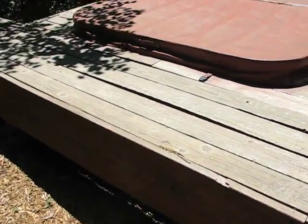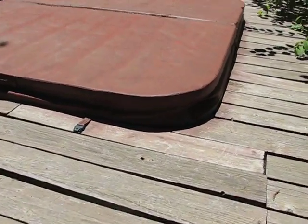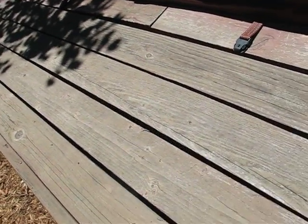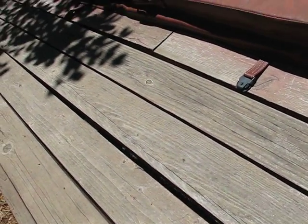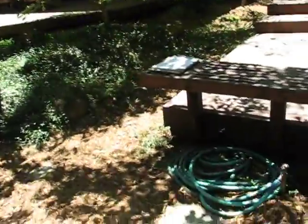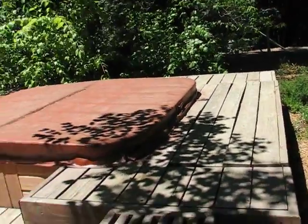There are some structural things that need to be remedied before we can think about staining again. They put these boards here to get access to the hot tub, which are all warped. Those boards need to get replaced — maybe figure out a different system, like making them all one unit that can be lifted in and out.